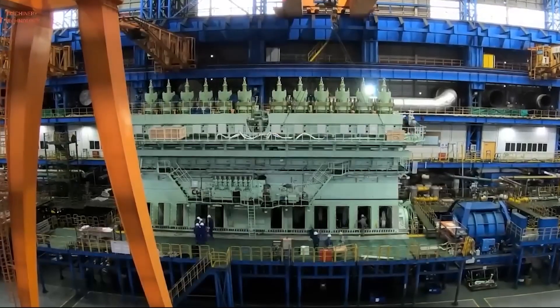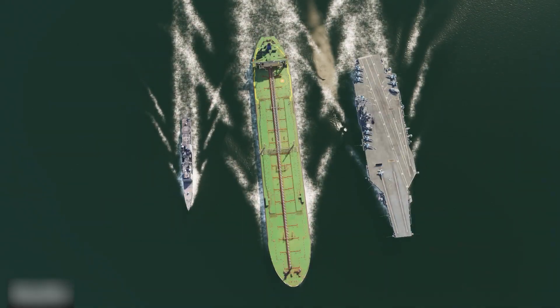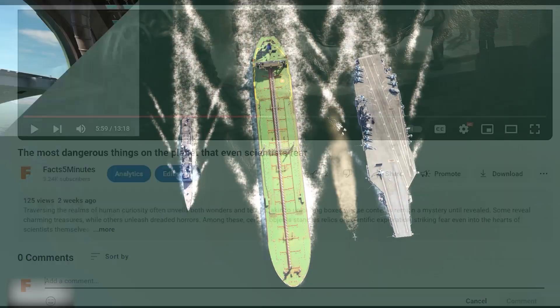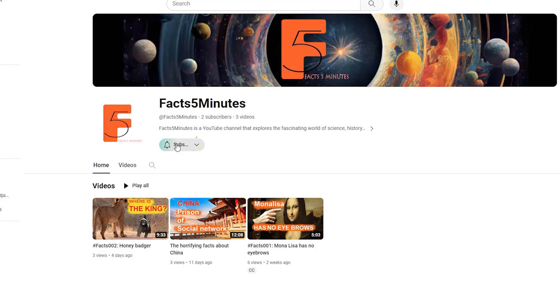So, we've just explored the largest and most powerful engine in the world and found the answers to the question of the largest ships. If you have more information to share, please leave it in the comments below. Don't forget to like and share the video if you found it helpful, and remember to subscribe to our channel for more fascinating videos.